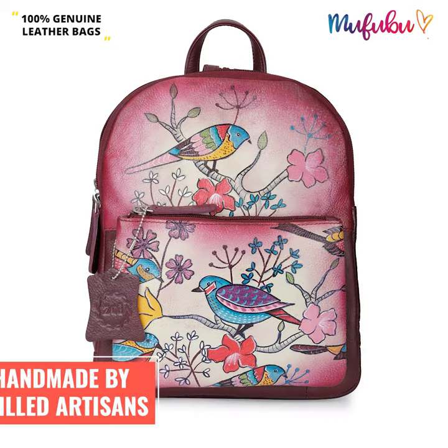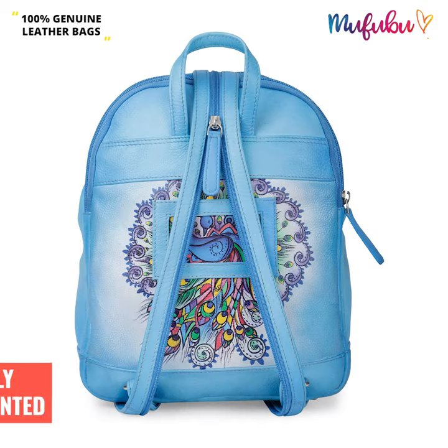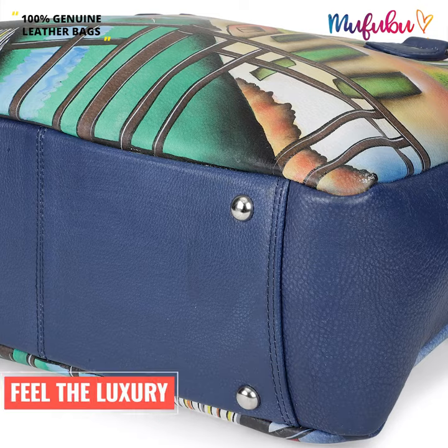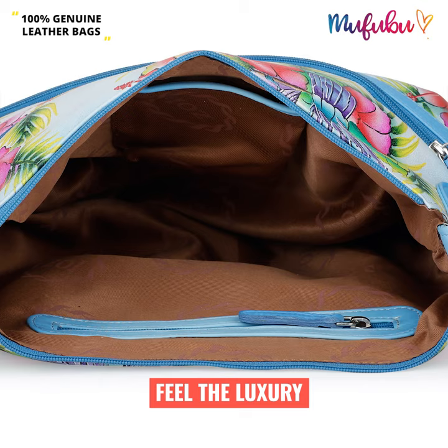We take pride in sharing that our products are all handmade by skilled artisans, where each individual bag is hand painted and made with 100% genuine leather. Get finest manufacturing finish and a class-apart luxury feel with this Zoe Hand Painted Genuine Leather Bags Collection.